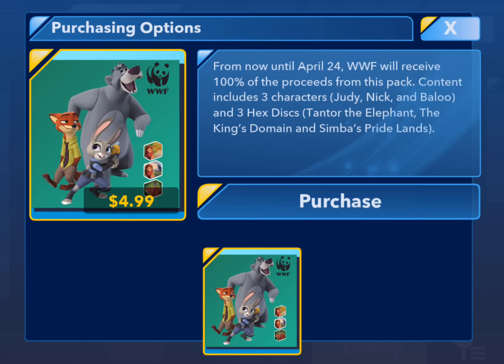If we take a peek at this, you can see that up until April 24th, 100% of the proceeds from this pack — so of course Apple takes its cut, I believe Apple takes 30% from all app sales — but everything that's left over is going to be donated to the WWF, which is pretty fantastic. It's a worthy cause, it's $4.99, it's not that terrible, and it goes to a good cause.